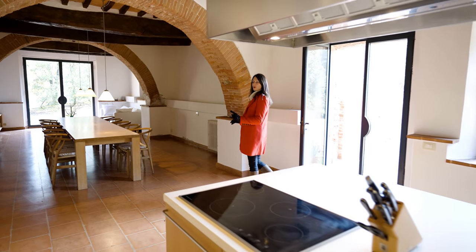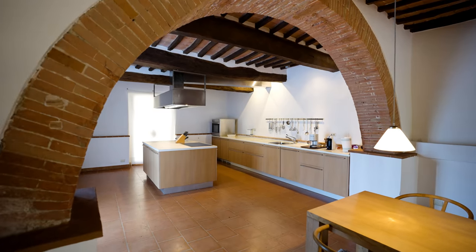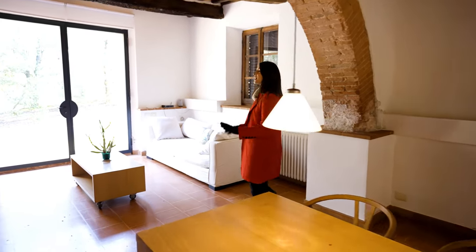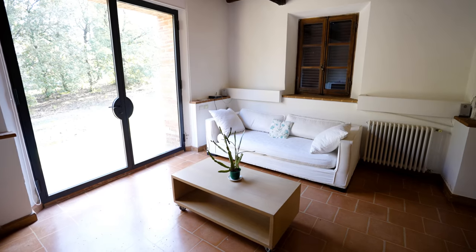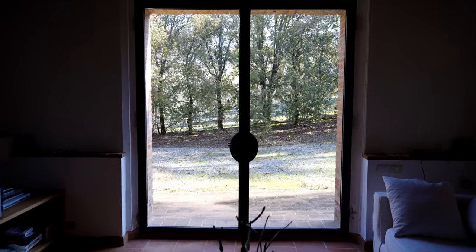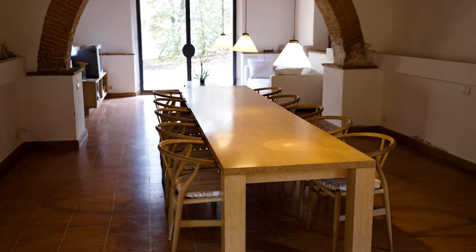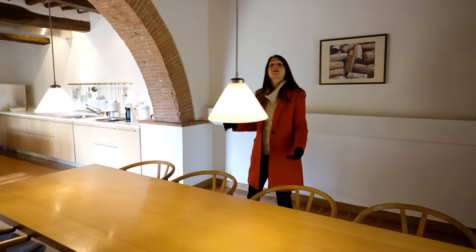We are on the bottom floor of the villa, recently renovated, and it's a large open space divided into three distinct areas delimited by these beautiful brick arches. Right in front of me is the TV area — the perfect spot to sit and enjoy a nice movie or simply wait for dinner to be ready. Each side of this floor has large French windows that let in a lot of natural light and give access to the external garden. This area is connected to the dining area, where we have a large dining table that can seat up to 12 people, so even when you have a full house, you can seat everyone for dinner.